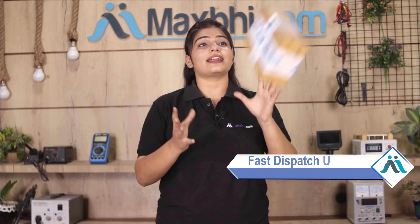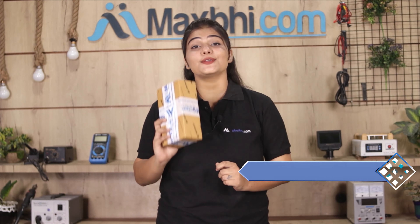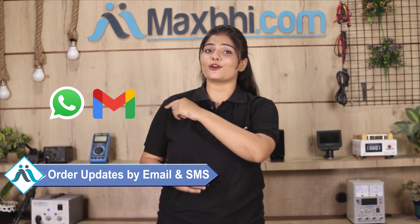Once your payment is done and your order is processed, it will be safely packed and dispatched within 1 or 2 days. And yes, shipping is free, so you just have to pay for the product and nothing else. Your order updates and tracking details will be regularly sent to your email or phone, so you can check your order status anytime.